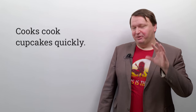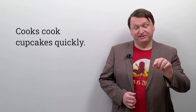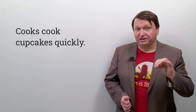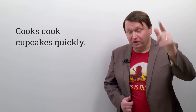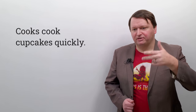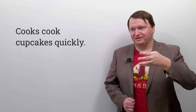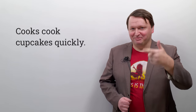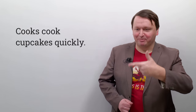Now it's your turn. If you laugh, it's okay. One more time — I'm going to say it fast and I want you to repeat after me: cooks cook cupcakes quickly. Three, two, one, go. Not bad. Once you get into the rhythm — cooks cook cupcakes quickly, cooks cook cupcakes quickly — it's kind of like a hip-hop song.